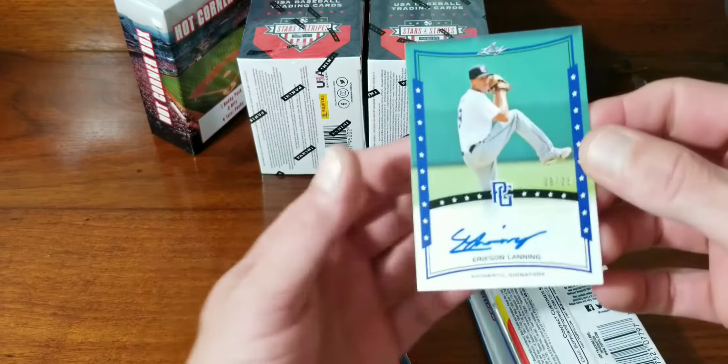Then we have Luis Rodriguez, Pete Crowe Armstrong, and Logan Allen — I want to say his name is familiar, maybe from one of the other videos I watched. If I didn't mention it, you get five cards per pack and seven packs, so 35 cards — two hits guaranteed, mems or autographs. Nick Abel, Austin Hendrick, Drew Romo, Zach Thompson, and Colton Couser.